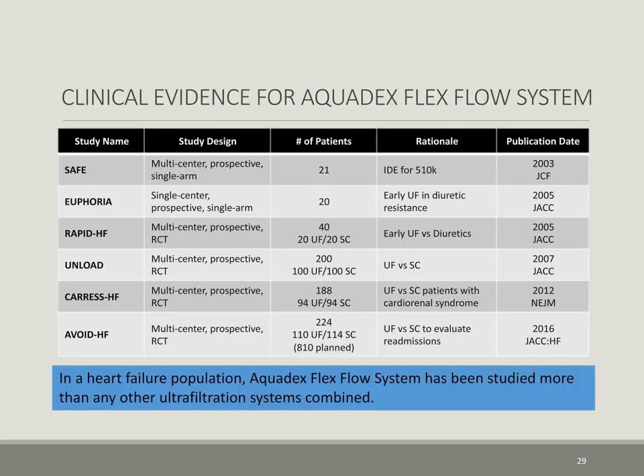The Aquadex FlexFlow system has been studied more than any other ultrafiltration system for over a decade in numerous landmark multi-center randomized controlled trials, including the SAFE trial, Euphoria trial, Rapid Heart Failure trial, the UNLOAD trial, Caress Heart Failure, and Avoid Heart Failure trials.